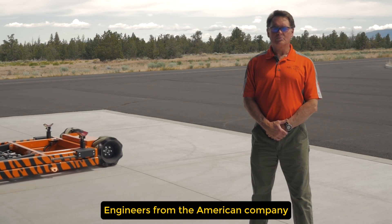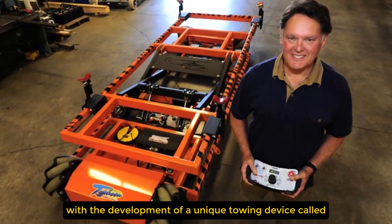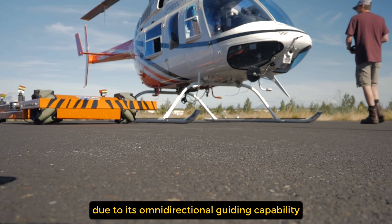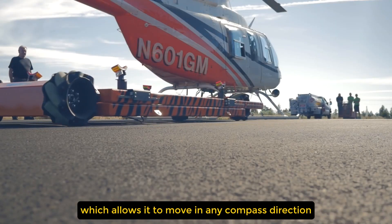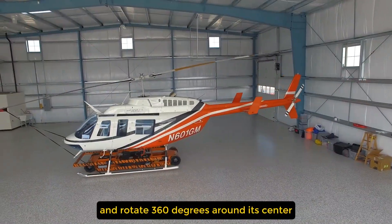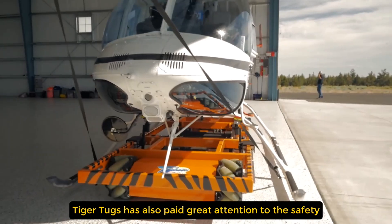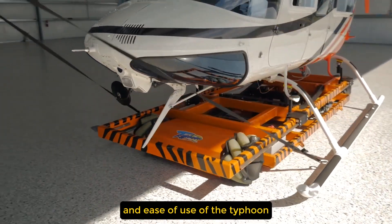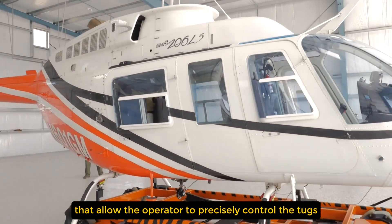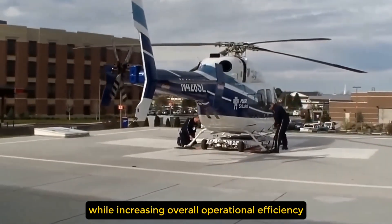Engineers from the American company Tiger Tugs have made a significant breakthrough in the field of ground handling of aviation equipment, with the development of a unique towing device called Typhoon. This tug is truly revolutionary due to its omnidirectional guiding capability, which allows it to move in any compass direction — including sideways at any angle — and rotate 360 degrees around its center. Tiger Tugs has also paid great attention to safety and ease of use, equipping the Typhoon with advanced control systems that allow the operator to precisely control movements, reducing the risk of damage to aircraft and equipment while increasing overall operational efficiency.